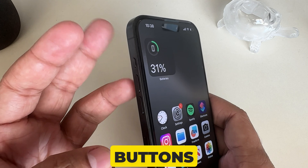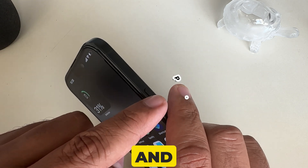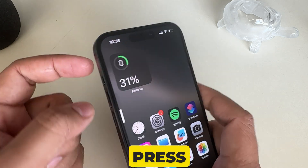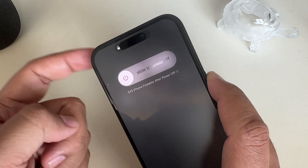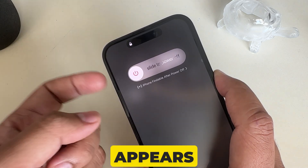For this, three buttons are used: the volume up button, the volume down button, and the power button. First, press and quickly release the volume up button. Then press and quickly release the volume down button. Finally, press and hold the power key until the Apple logo appears on the display.